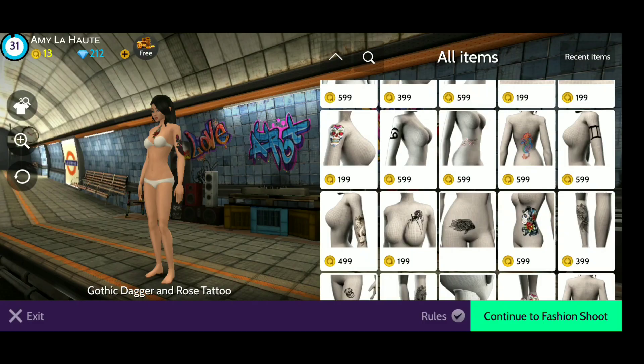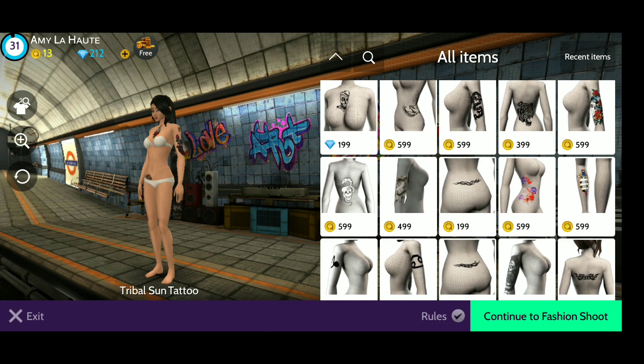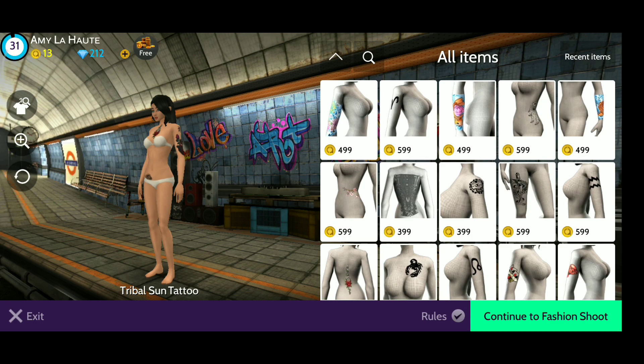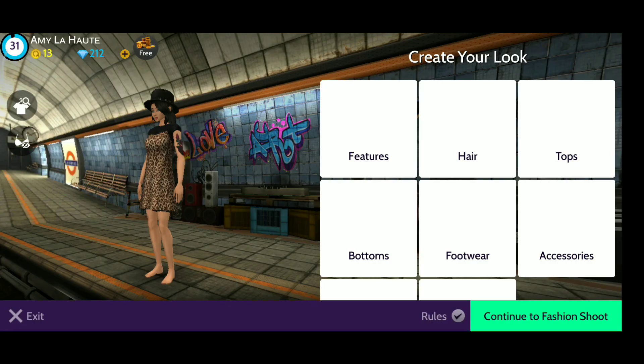Now for tattoos — for this part you really really want to make yourself like you're the queen of the tattoos. Put on as many tattoos as possible. If you have all of them, just throw them on, because trust me, you're going to use all of them.